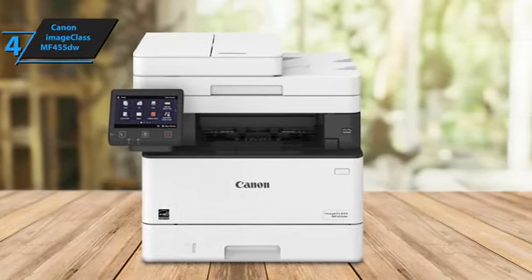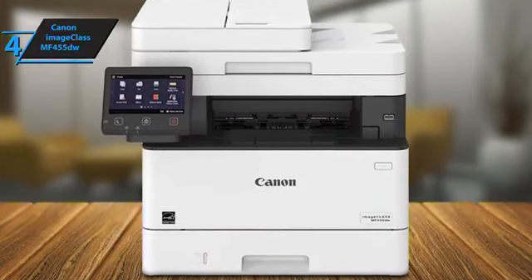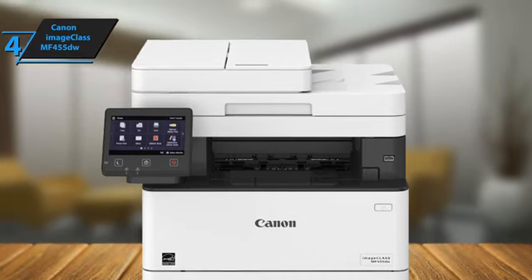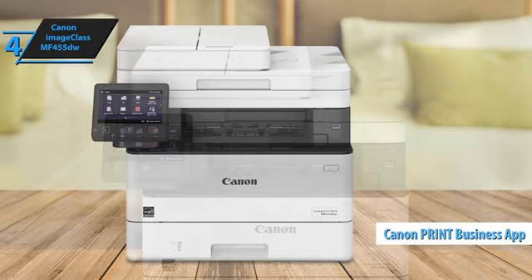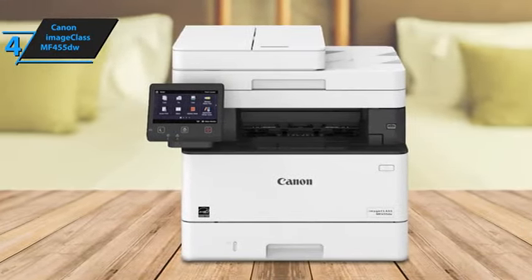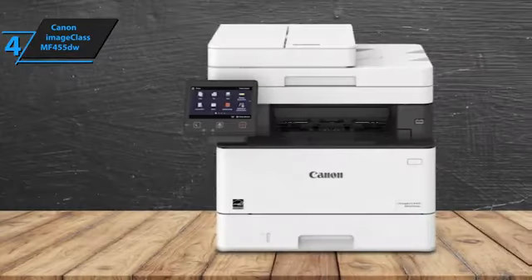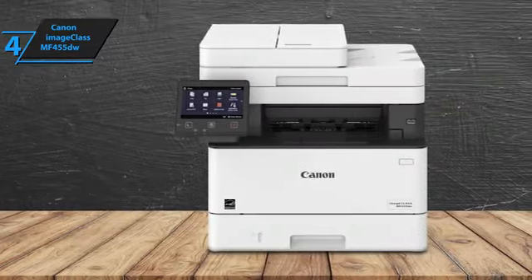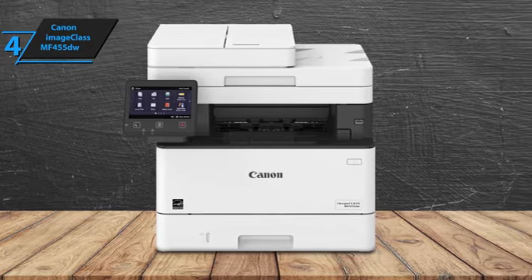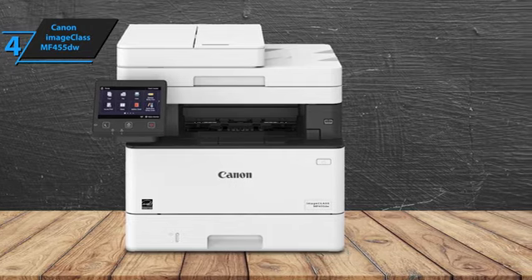Accessing the printer is simple, whether through an app, the cloud, or native device functions. The Canon ImageCLASS MF455DW offers various ways to print from your mobile phone or tablet. The Canon Print Business app, available for both iOS and Android, gives access to additional device settings and lets you scan documents directly from the printer to your phone or tablet. All these features make the Canon ImageCLASS MF455DW the best value laser printer for those needing a reliable and efficient solution. For the listed price, you can't beat this one.